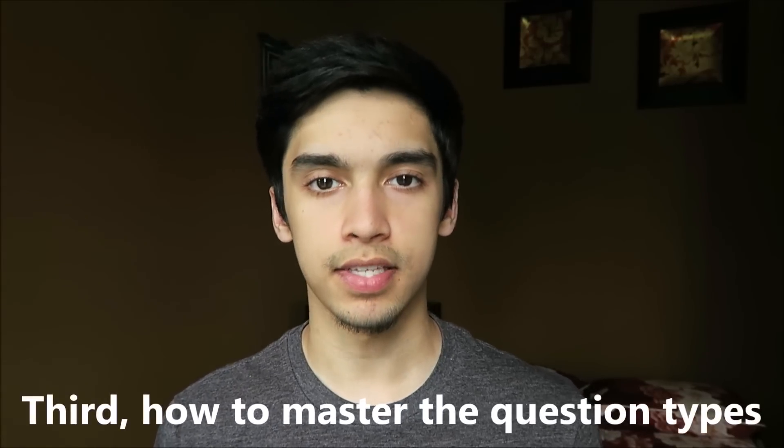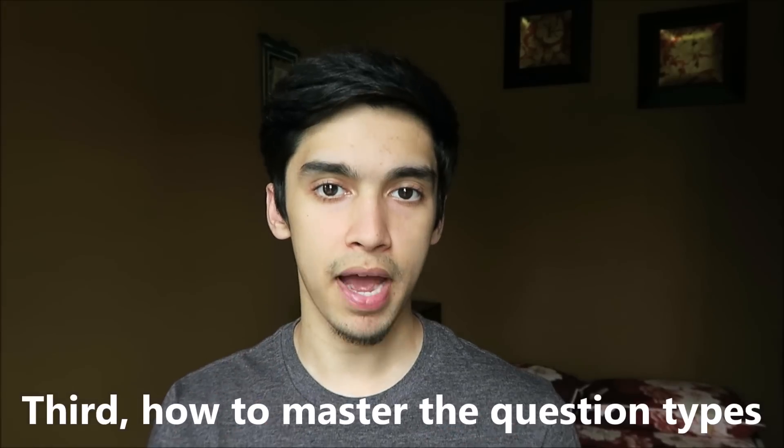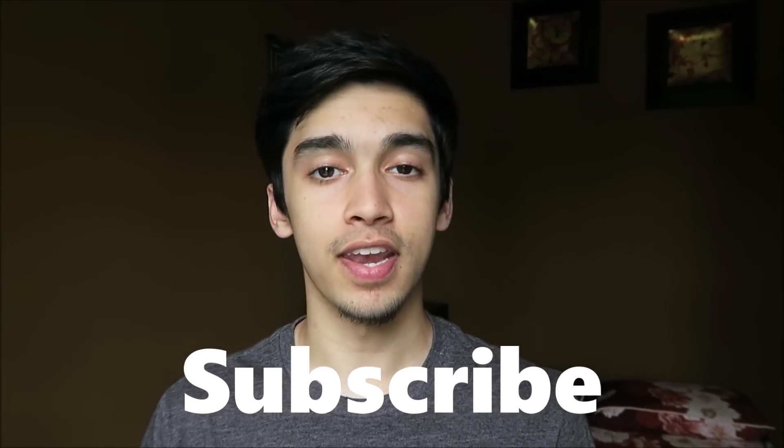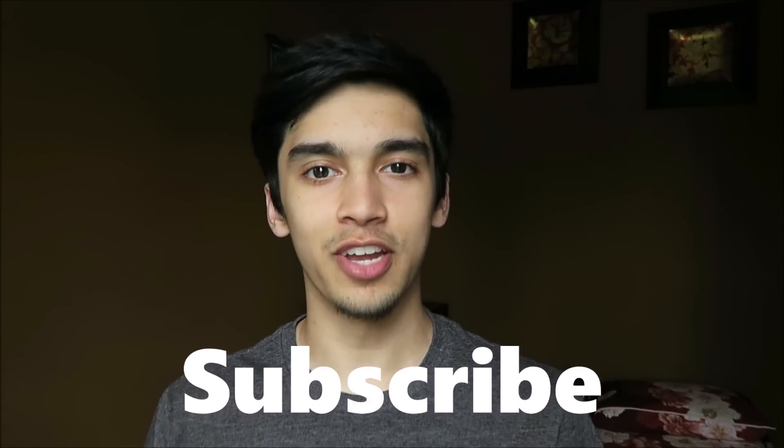Lastly, I'll go over some common ACT science question types that show up a lot on the ACT science exam. If you master and look out for these, you'll be giving your score a huge boost because they are very common question types on all ACT science exams for this coming year. Before we get into the video, make sure you subscribe and hit the notification bell below.